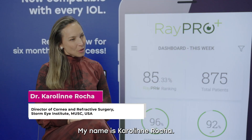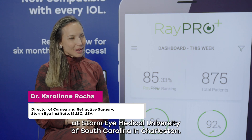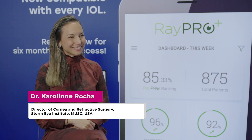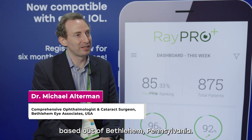My name is Karolini Rocha. I'm the Director of Cornea and Refractive Surgery at Storm Eye Medical University of South Carolina in Charleston. My name is Michael Alterman. I'm a comprehensive ophthalmologist with Bethlehem Eye Associates, based out of Bethlehem, Pennsylvania.